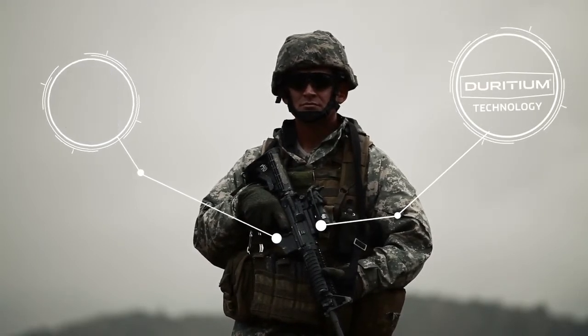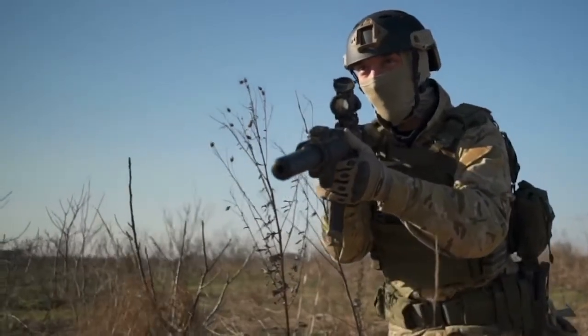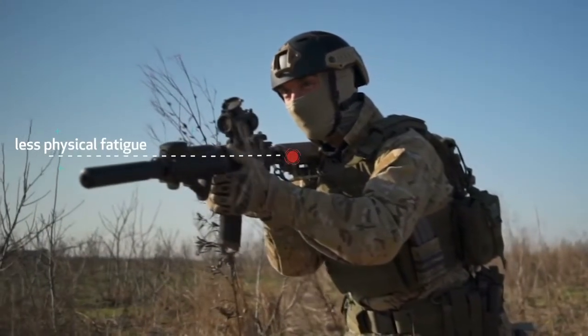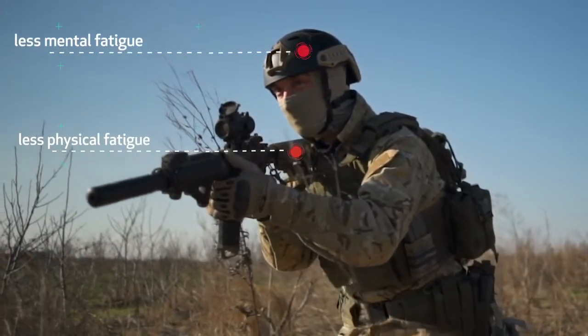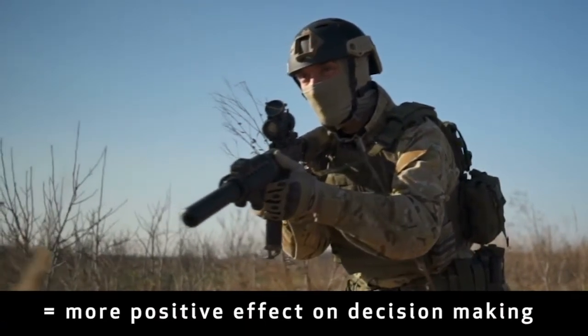In fact, other plates can weigh up to three times as much as SHOTSTOP's polyplates made with Diridium. Less weight means less physical fatigue, which leads to less mental fatigue, which equals more positive effect on decision-making in intense and stressful scenarios.